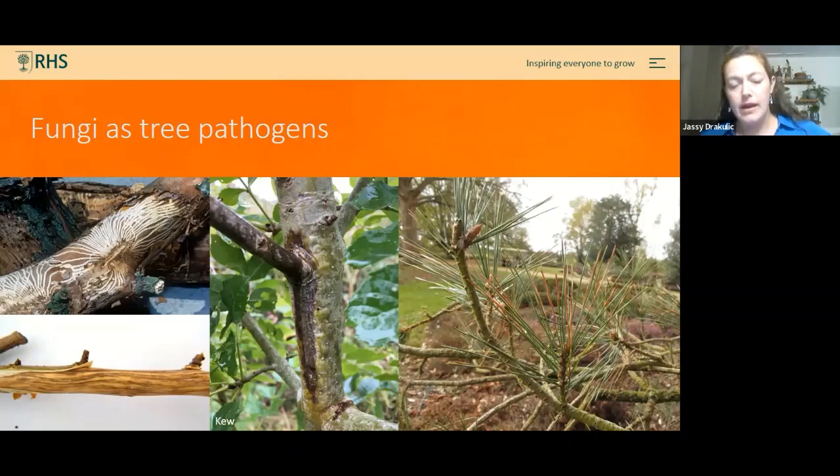Some ash dieback symptoms are visible at branching points — diamond-shaped lesions around nodes and blackened shepherd's crooks at the ends of branches. Both Dutch elm disease and ash dieback are lethal diseases. We're finding little pockets of resistance and hoping to save the ash, but with any tree that dies we're losing all the organisms that depend on it. When thinking about tree pathogens, we're thinking about an entire holobiont — a really powerful organism within its ecosystem.